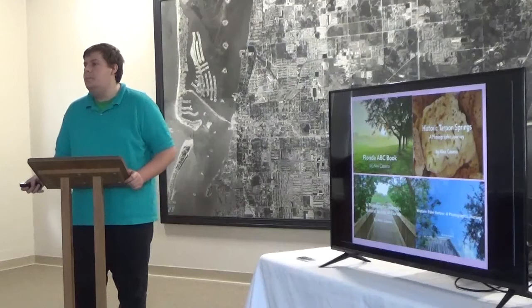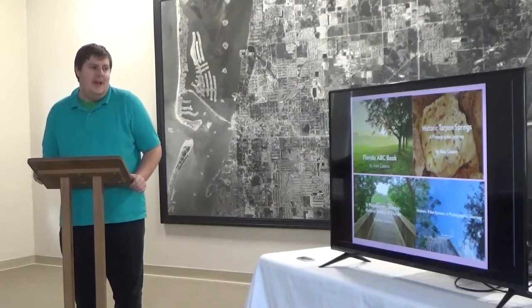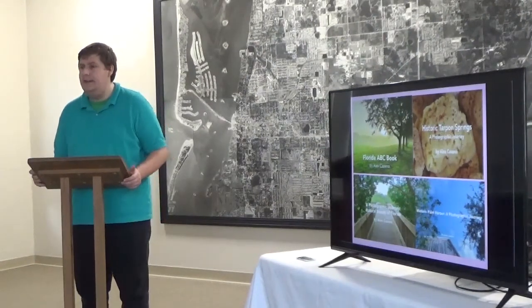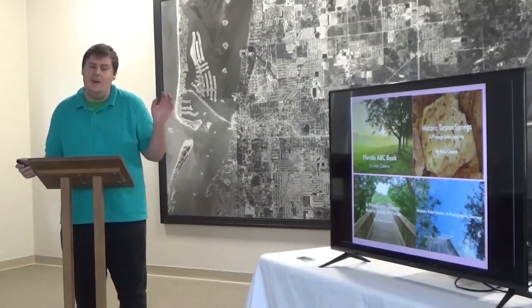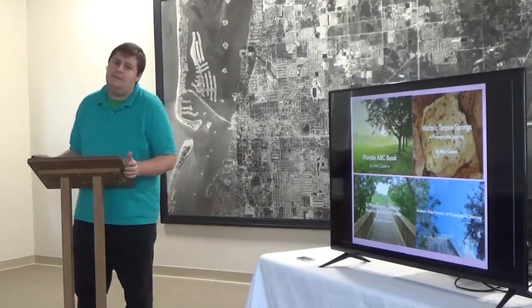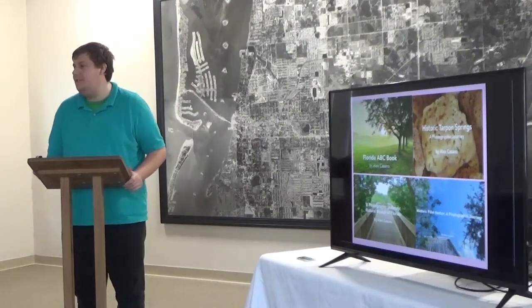My first historical book is Historic Tarpon Springs, a pictorial journey through the city and history of Tarpon Springs. My next book is A Photographic Journey, which is a collection of different natural beauty photos, including birds, landscapes, flowers, trees, plants, and other wonderful and amazing photos — a collection of 100.